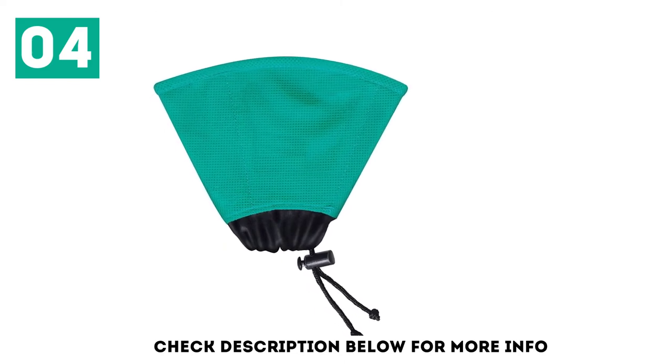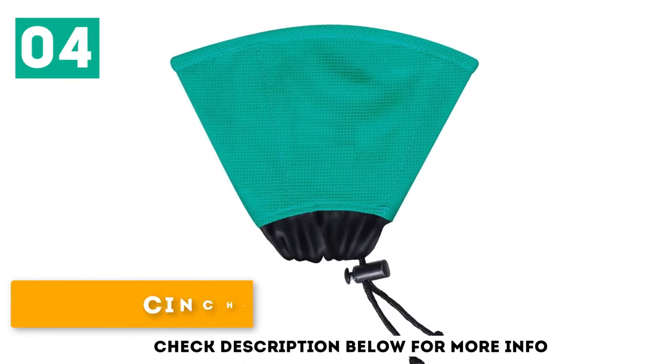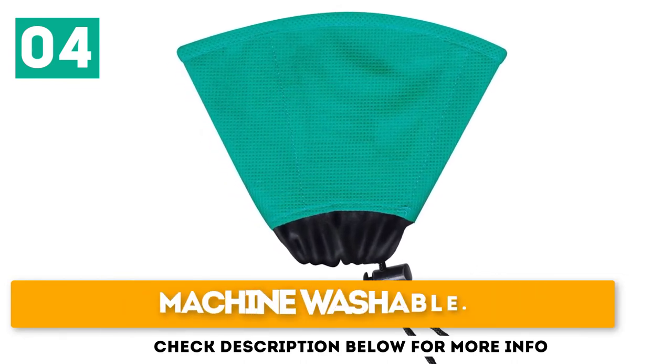Unfortunately, this option does restrict their view to a point. Soft and comfortable. Cinch-tight toggles. Machine washable.